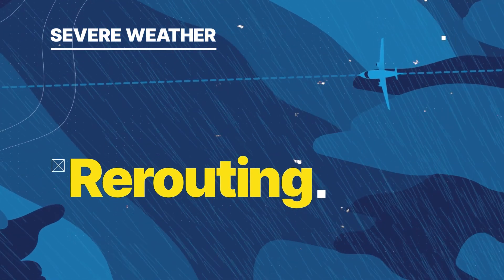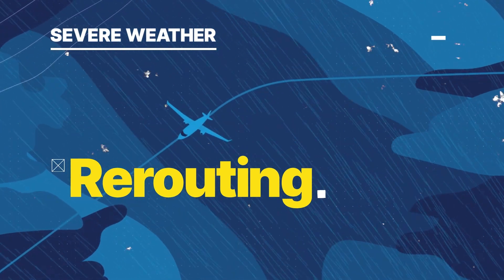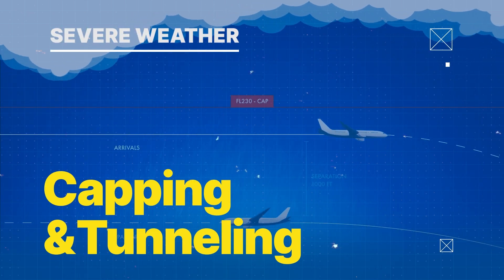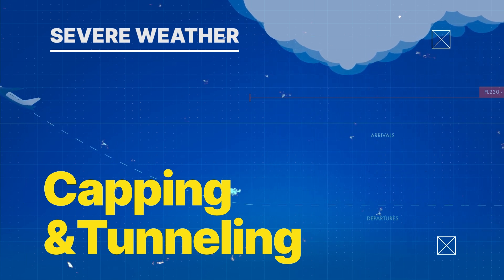Rerouting is another strategy — it's like a detour around a roadblock that keeps planes at a safe distance from the storm. Flights aren't typically affected by rain below the clouds, so controllers can cap flight altitudes. Likewise, departing flights can safely tunnel beneath incoming flights.